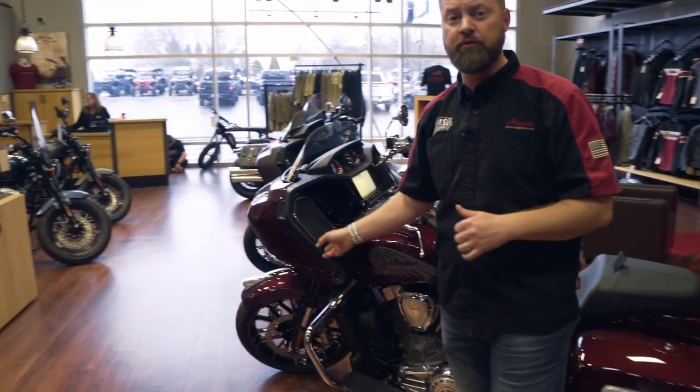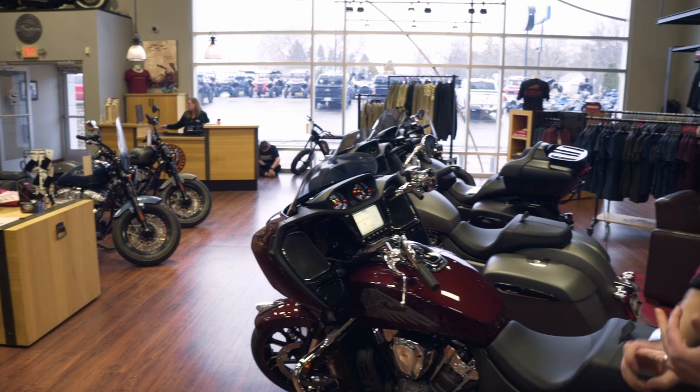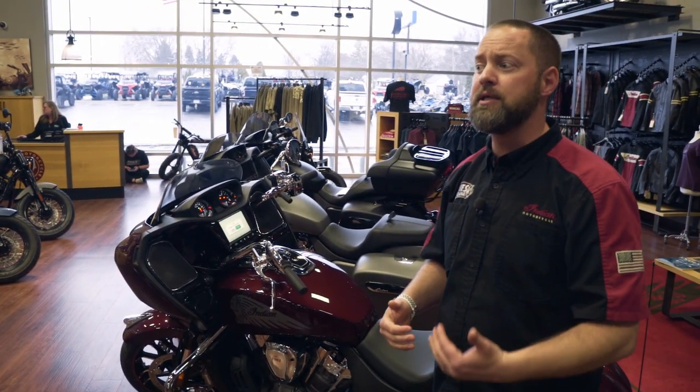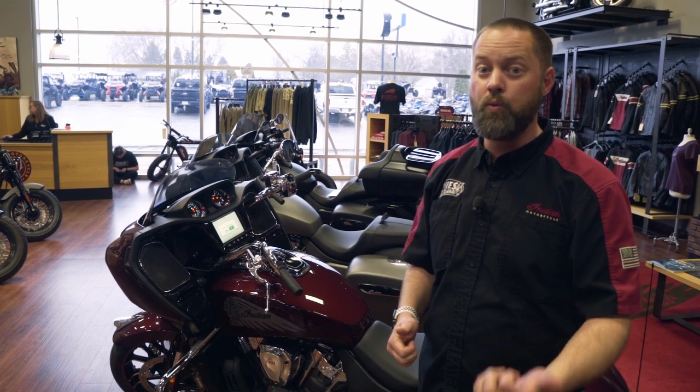With that, when you talk about the inverted front forks, the Fox rear adjustable suspension, and a six-gallon gas tank, this bike is not only made to be ridden long, long distance, but to have a lot of fun with.